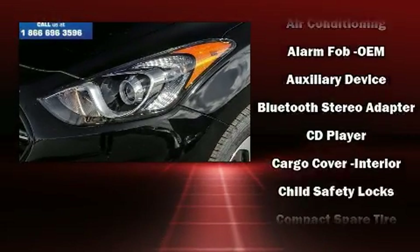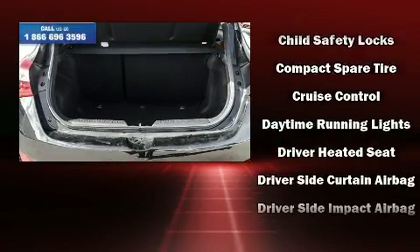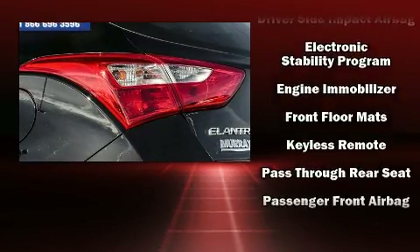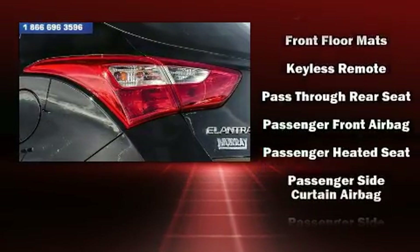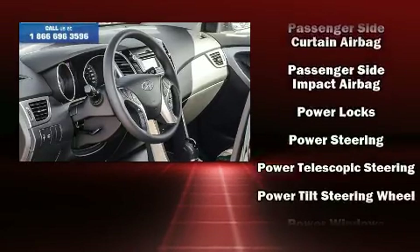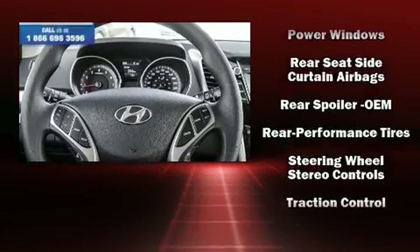Hyundai also prioritized safety and security by including dual front impact airbags, head curtain airbags, traction control, brake assist, a security system, and four-wheel disc brakes with ABS.